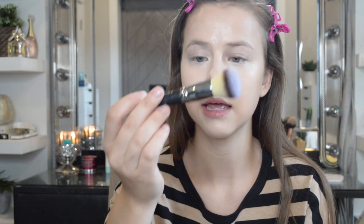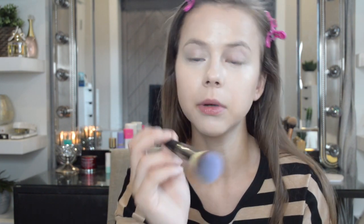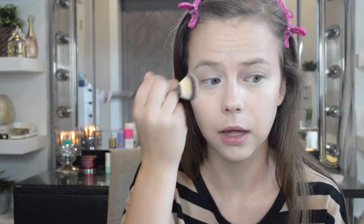This is what the Hourglass powder looks like — there's a little H on it. Then I'm going to use this It Cosmetics brush, the Heavenly Luxe number 7, to set the main areas where I crease. I'm not setting all over right now with this brush.